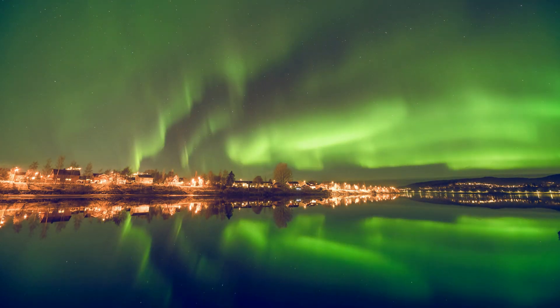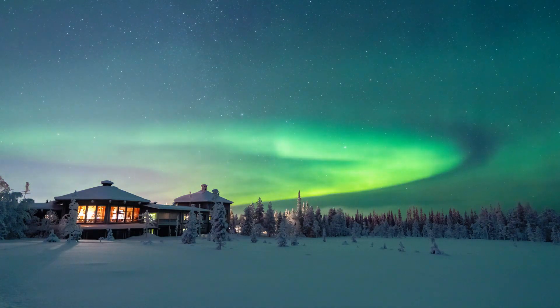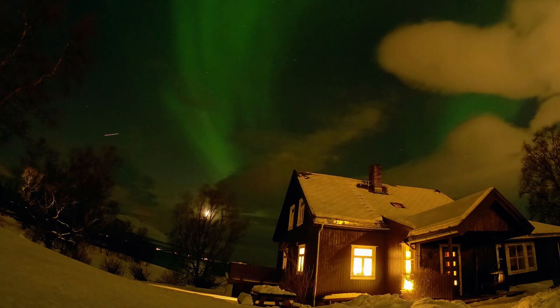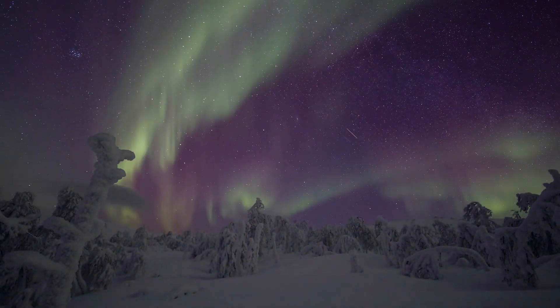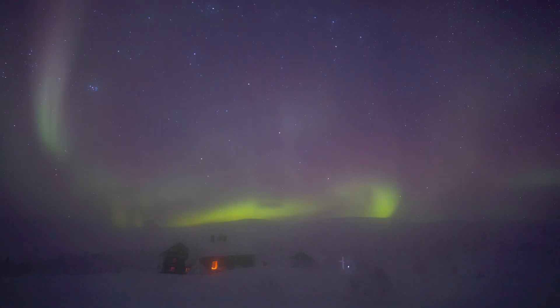The aurora borealis, also known as the northern lights, is a natural light display predominantly seen in high-latitude regions around the Arctic. It occurs when charged particles from the sun, carried by the solar wind, collide with Earth's magnetic field. These particles are directed toward the poles, where they interact with gases in the atmosphere, like oxygen and nitrogen, creating stunning displays of colorful lights.